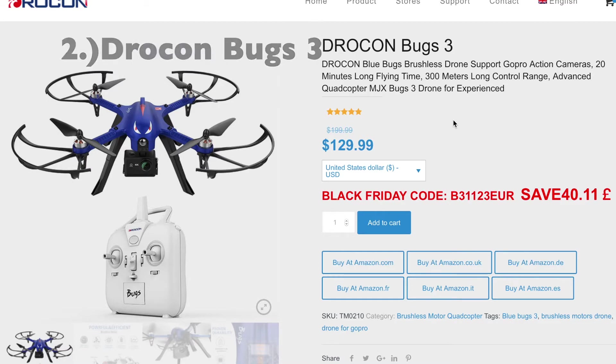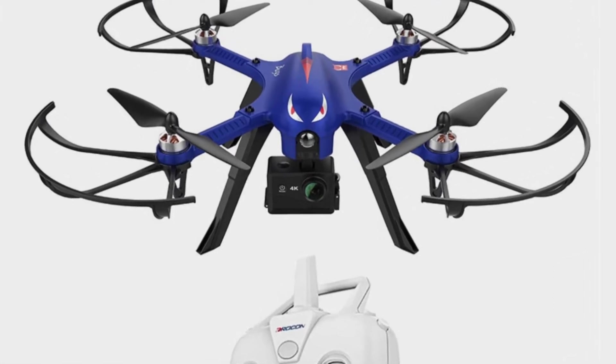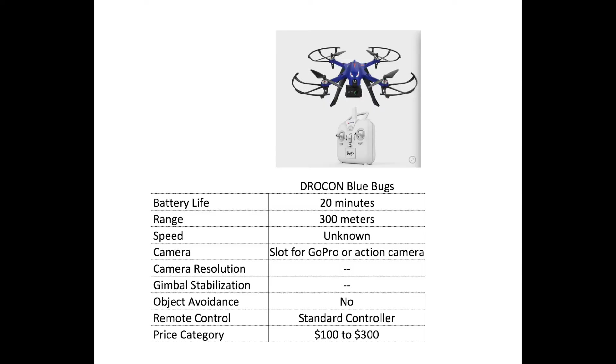The second pick on the list is the Drocon Bugs 3. This drone is best for people who already have an action camera — if you've got a GoPro, this works perfectly because it has a slot to fit your action camera onto the drone, so you don't have to spend money on an extra camera. Battery life is about 20 minutes — almost double the prior pick — and range is over 300 meters, more than twice as much. It falls within the $100 to $300 price range and does not include object avoidance.